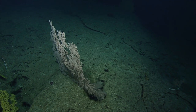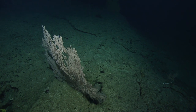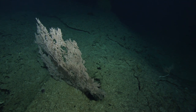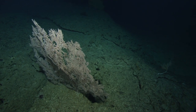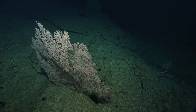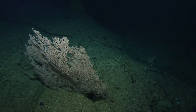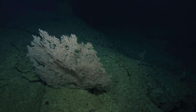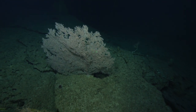Megan is saying this is Paracalyptophora Hawaiianensis — which I've just been calling Paracalyptophora. That is the specific species. Can we turn the lasers on for a moment, please? Yes. The lasers are on. You can see the base of that coral is 10 centimeters wide. Quite remarkable.